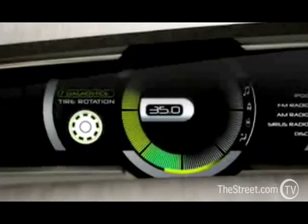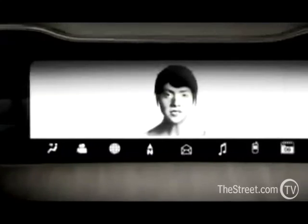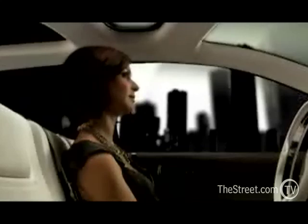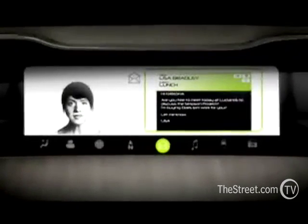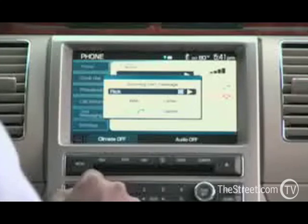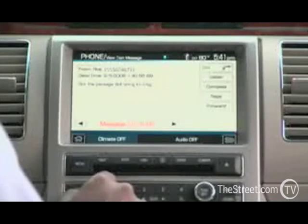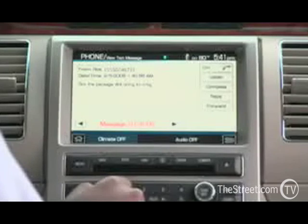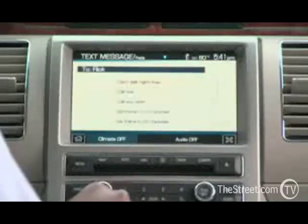Sync is our in-car communication system. It basically seamlessly connects any customer's Bluetooth-enabled device to the car. For example, you're going into your car with your cell phone — you're able to access the cell phone, dial your friends or anybody in your phone book, and do it all voice-activated so you never have to touch the phone in your pocket. You can also activate your MP3 player through voice activation.